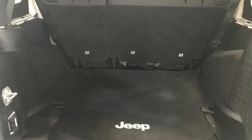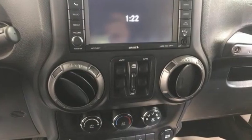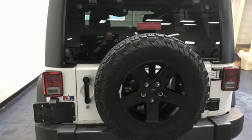Pentastar Engine, Leather Steering Wheel, Bluetooth Wireless Audio Streaming, Auto-Dimming Rear View Mirror, Manual Tilting Steering Column.